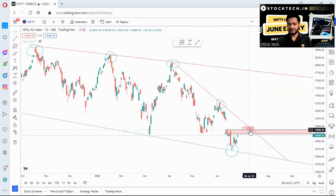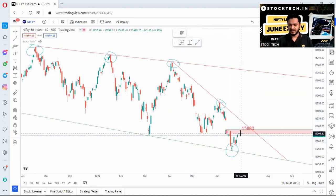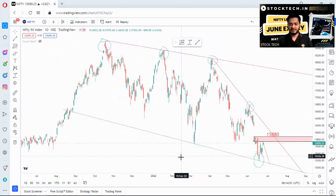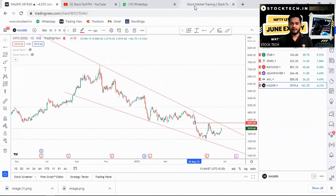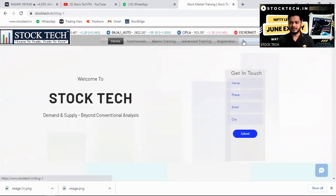To summarize: the resistance for the upcoming week is 15,880 levels — we have to be watchful of this. Crossing this, Nifty can go to new highs, but a very strong uptrend will only start above 16,000–16,100 levels. If Nifty fails to cross this level, we may see a reversal of 500–600 points again. Monday is going to be very crucial. We will be updating this in the live market on our website — visit www.stocktech.in and go to the Technicals page.